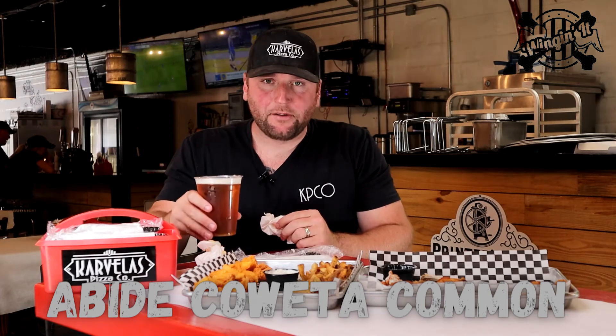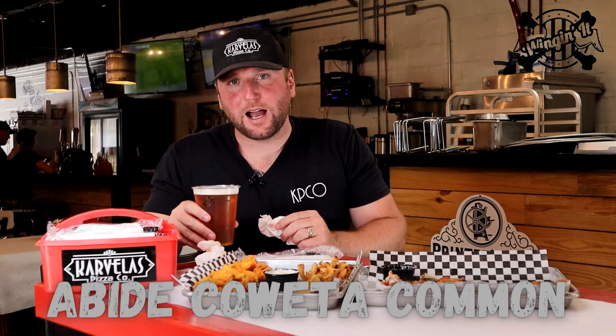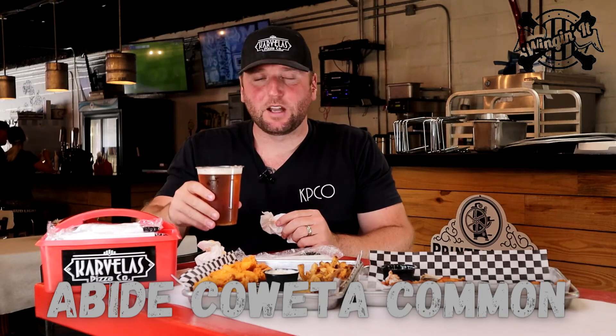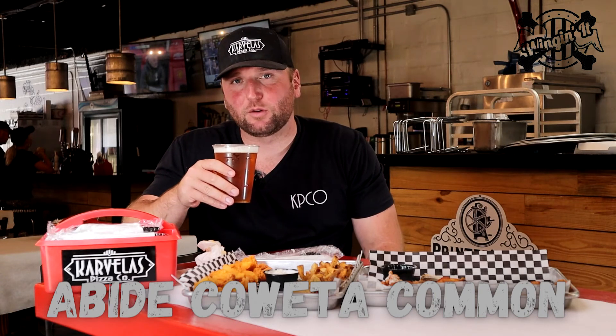Our go-to beer is a fine Coweta Common. We don't own or operate them, but they've got amazing beer. This Common is a huge seller for us and it just pairs well with the original Big Jim's. It's a nice blonde ale, got an extremely good flavor — crispy, kind of like them wings.